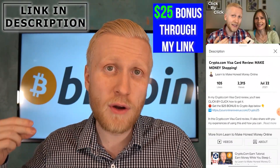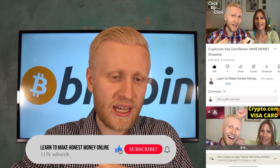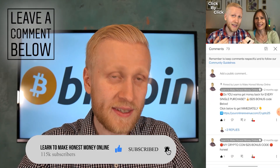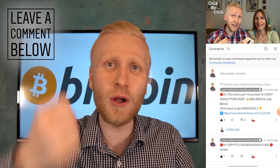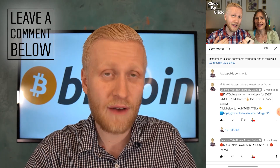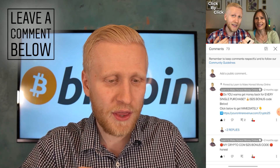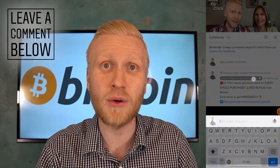Click the link in the description to get your $25 bonus for Crypto.com app and start making money. Smash the like button if you enjoyed, and tell me in the comments: are you simply going to keep earning more and more money, or are you going to use your earnings in real life — for example buying food or going to the barber? I would love to hear from you. We'll see you in the next video — have a wonderful day!